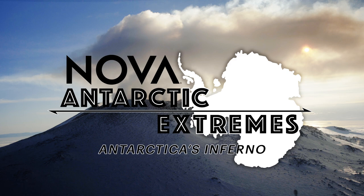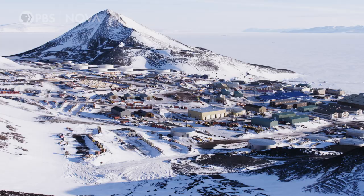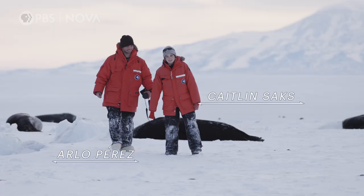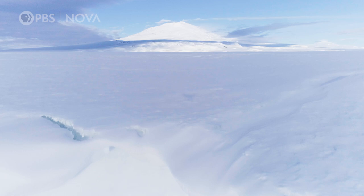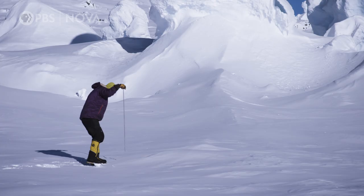Mount Erebus is located on Ross Island, just a few miles from the largest research station in Antarctica, McMurdo Station. Almost everywhere we went, the volcano loomed over us. Ross Island is a volcanic island made up of jagged rock, treacherous glaciers, and cracks that can be hard to find.